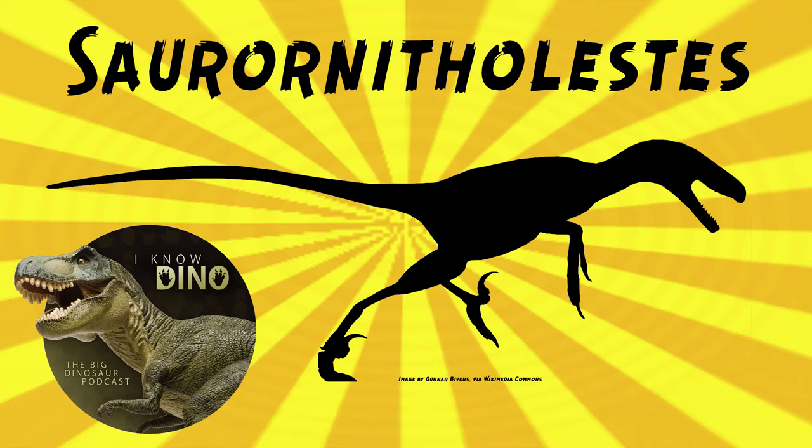Velociraptor had a longer, lower, more narrow skull. Velociraptor's legs were also about 15% shorter than Saurornitholestes. Saurornitholestes is considered to be a mid-sized Dromaeosaur, estimated to be 5.9 feet or 1.8 meters long, and weigh about 22 pounds or 10 kilograms. It had longer legs and was more lightly built than other Dromaeosaurs.